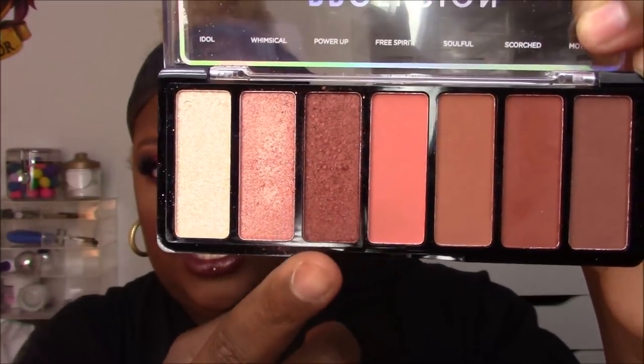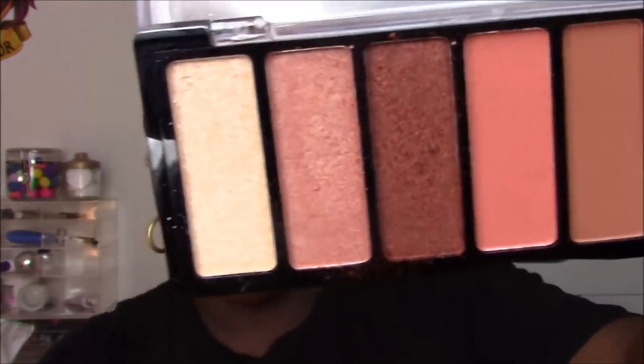I'm wearing the shimmery shade from the Nudes palette in my crease and as my brow highlight today. Now, for a blanket statement across all the palettes: the consistency is pretty consistent — I can't say it's hit and miss, it's definitely more hit. Some of the lighter shades are a bit chalky, but that doesn't mean they're not pigmented.